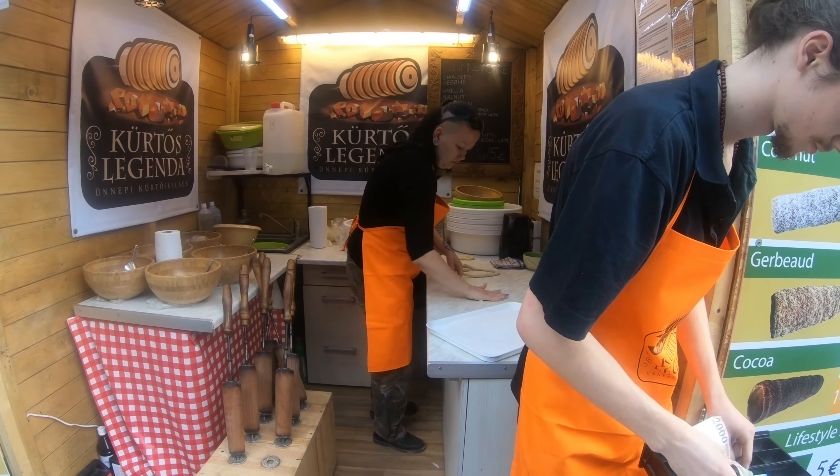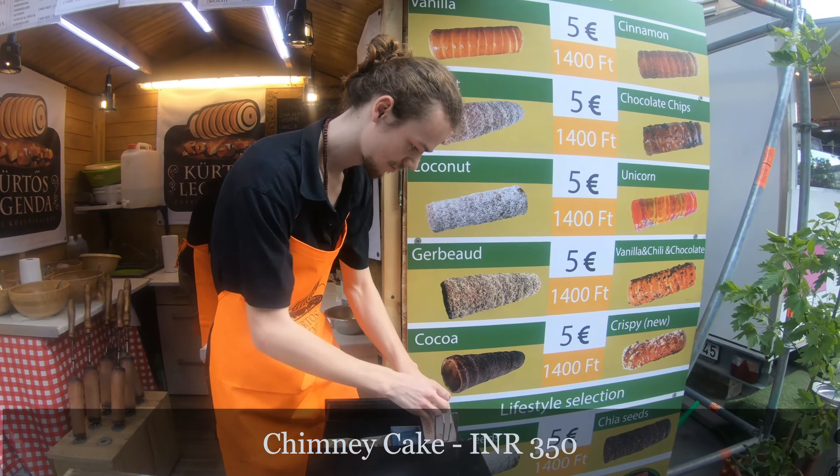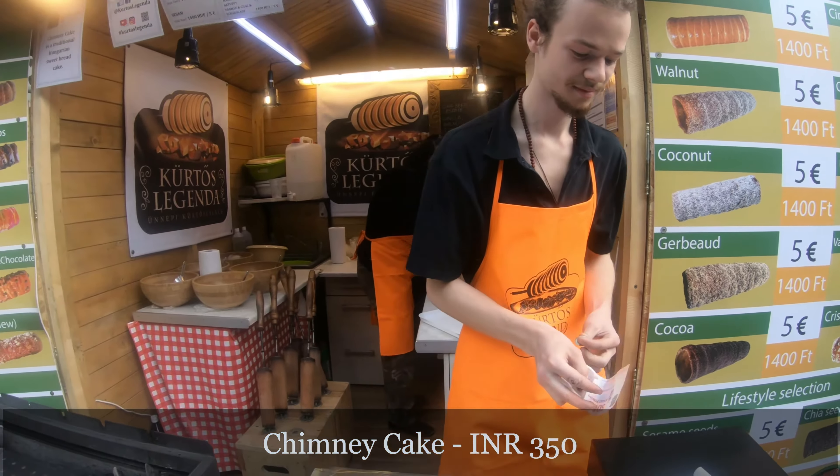Now we are heading to have a chimney cake. I want one cinnamon chimney cake — what is the smallest size? Just one size. Okay, give me one chimney cake. The chimney cake costed me 1,400 forints — that's 5 euros.